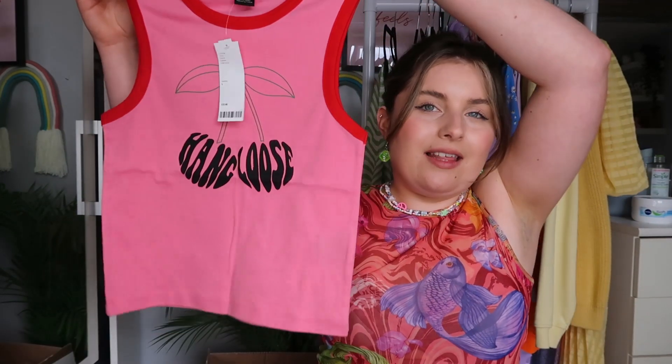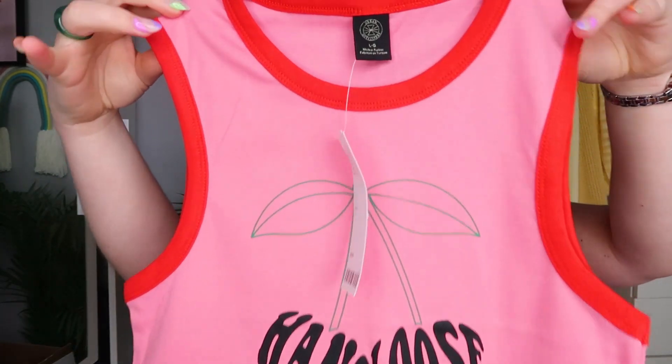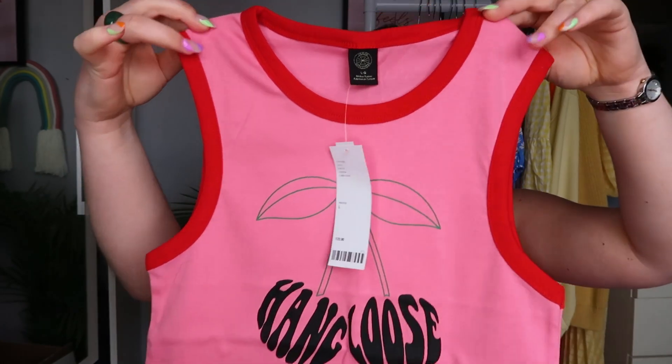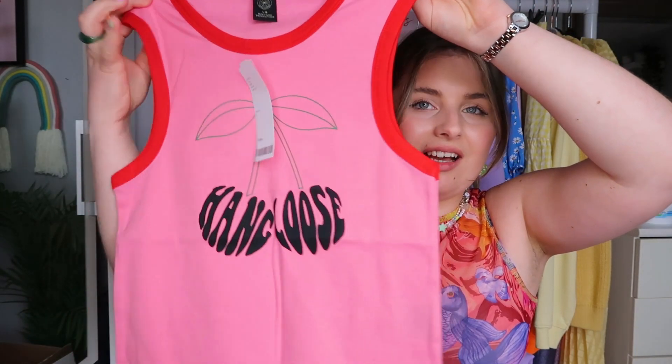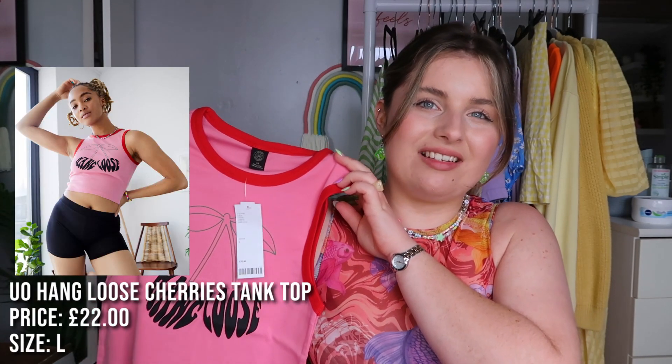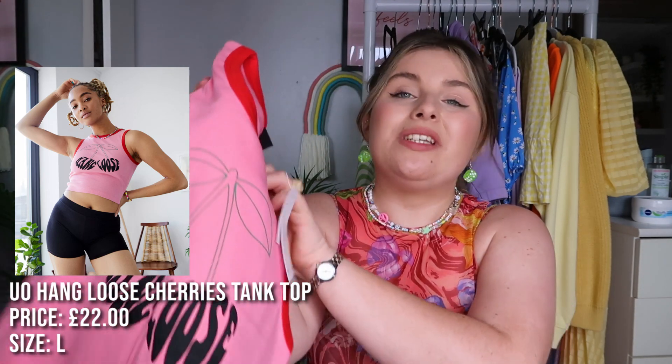The next one is also a top — I really love these styled tees, they're like a little tank top situation. I like them when they're super cropped. It just says 'Hang Loose' — I love the little red outline on the sides. Then I realised: it's actually a cherry design! I thought it was palm trees with a tropical theme, but it's cherries — that makes more sense now.